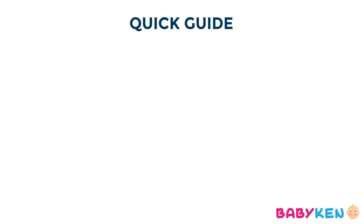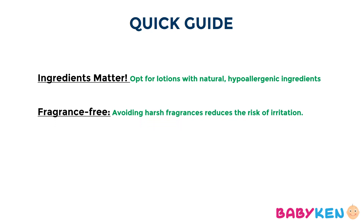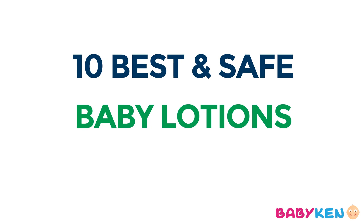Choosing the right baby lotion is crucial. Here's a quick guide to keep in mind while purchasing baby lotion for your little one. First, ingredients matter — opt for lotions with natural, hypoallergenic ingredients to pamper that delicate baby skin. Next, fragrance-free is the way to go, as your baby's skin is very sensitive and avoiding harsh fragrances reduces the risk of irritation. Third, consistency is key — look for lotions that are neither too thick nor too watery, something that spreads easily for a gentle massage. Lastly, always do a patch test, as even the safest product might not suit every baby's skin, so it's best to test a small amount first.